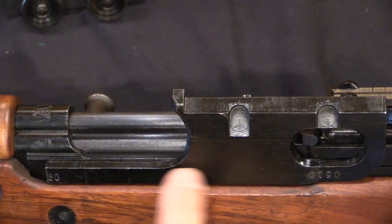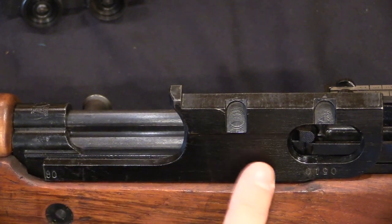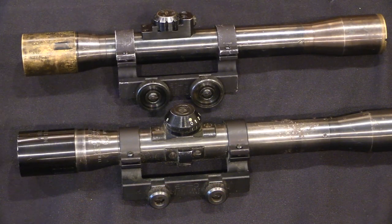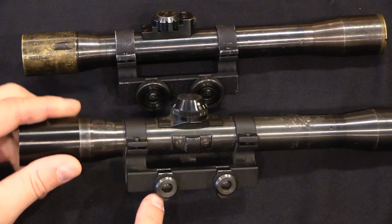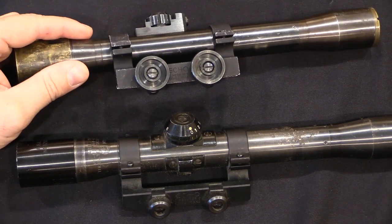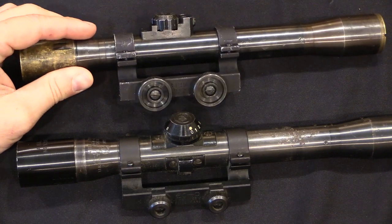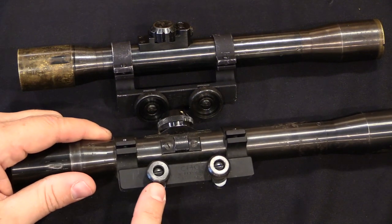FN made this mounting rail, because this is pretty unique and specific to the FN 49 — certainly not anything like what Herkner had been making. The one difference between his commercial product and his military version for FN was just the size of the thumb screws. As he had been making them commercially, they had these rather small thumb screws, which are perfectly adequate. FN wanted them bigger, presumably so they'd be easier to use with gloves and just a little bit more idiot-proof. So the military version has these large thumb screws, the commercial version has these smaller ones.